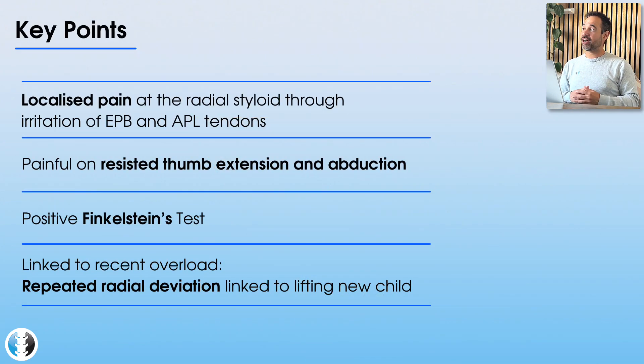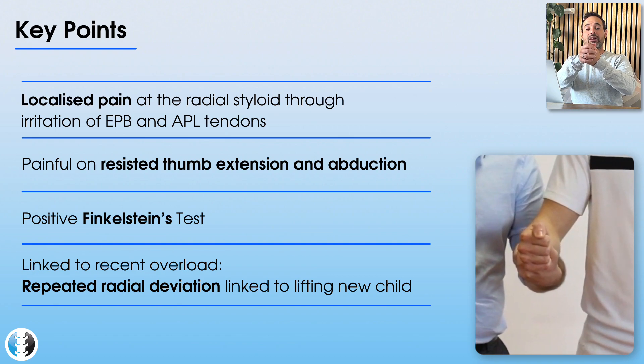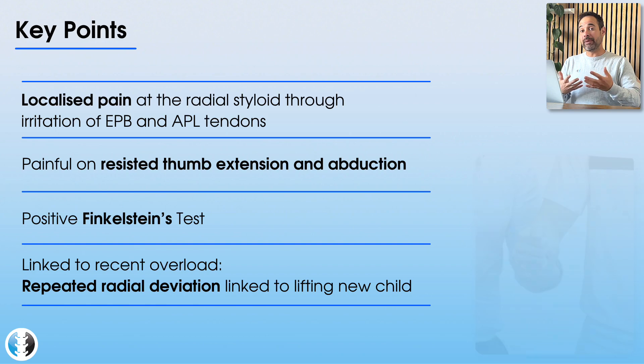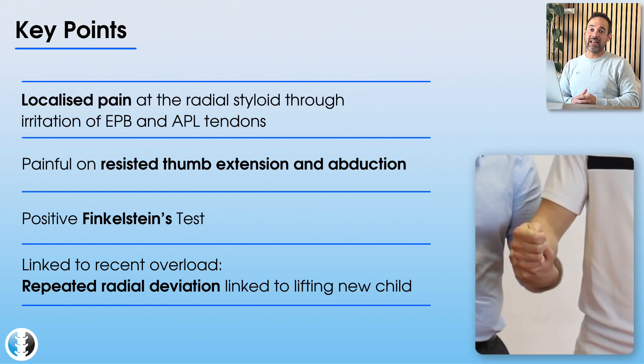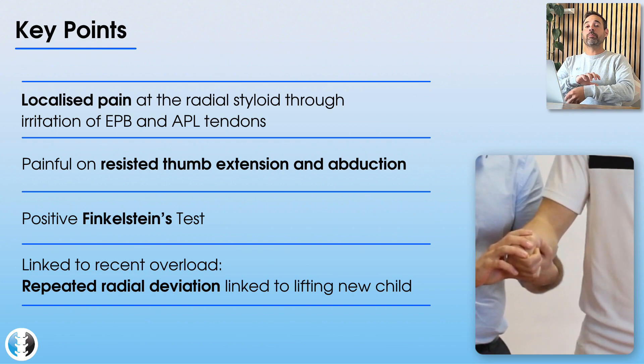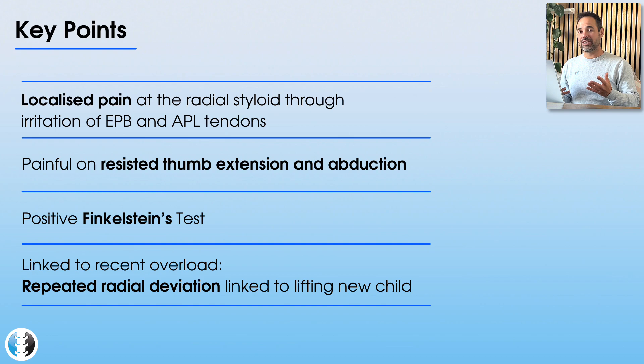Key points that helped us diagnose de Quervain's: localized pain at the radial styloid aggravating those two tendons; resisted tests of thumb abduction and extension reproducing pain; and a positive Finkelstein's test. Finkelstein's involves asking the patient to make a fist with the thumb outside the fingers, then the examiner passively ulnar deviates the wrist to stretch those tendons. Part two repeats this with the thumb tucked into the fingers, so passive ulnar deviation puts more stress on those tendons. All of these allowed us to confirm the diagnosis of de Quervain's.